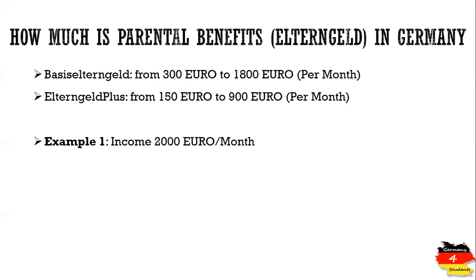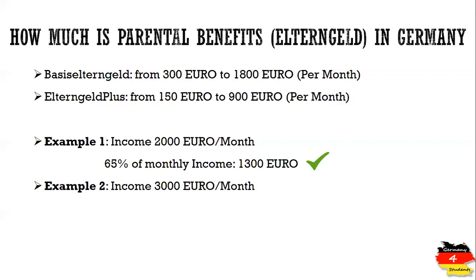I have prepared two examples of how the amount is calculated. In the first example, we assume your net income per month is 2,000 euros. The rough calculation is that you will be getting approximately 65% of your monthly income, which is 1,300 euros. If you apply for Basis Elterngeld, you are within the range of 300 euros to 1,800 euros.